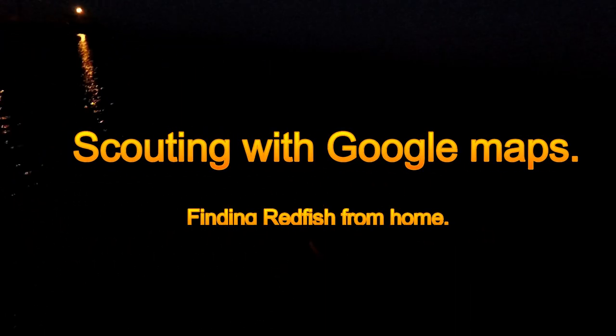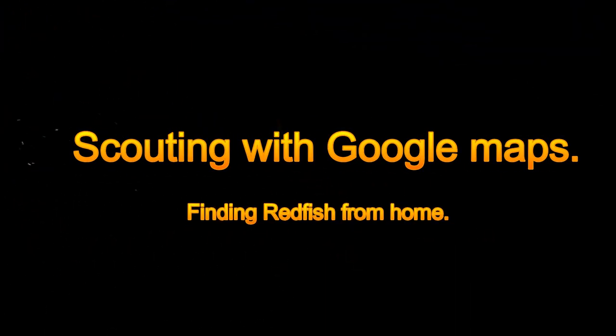I didn't even have time to turn my camera on. Big old trout on the very first cast. Come here. Oh yeah. Nice beautiful trout.